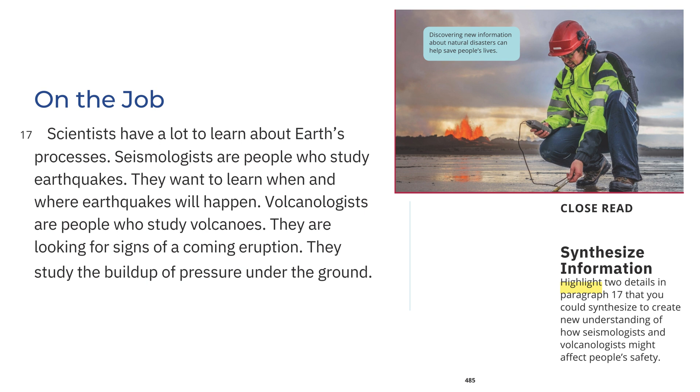On the job: Scientists have a lot to learn about Earth's processes. Seismologists are people who study earthquakes. They want to learn when and where earthquakes will happen. Volcanologists are people who study volcanoes. They are looking for signs of a coming eruption and study the buildup of pressure under the ground. Discovering new information about natural disasters can help save people's lives.